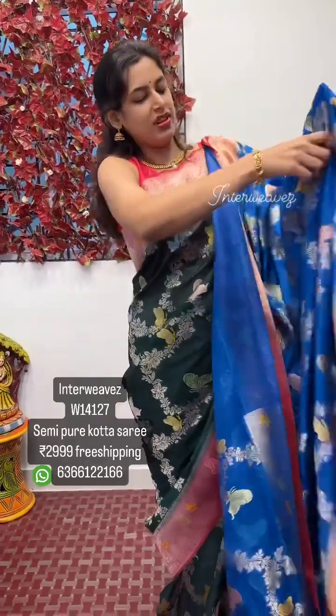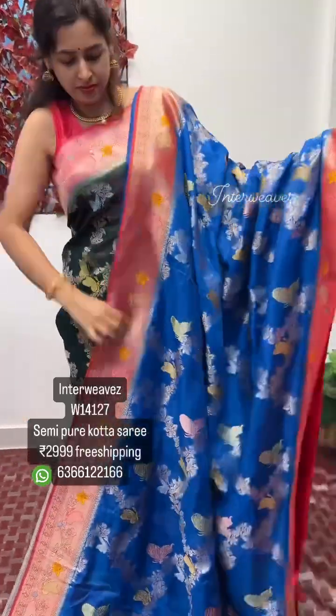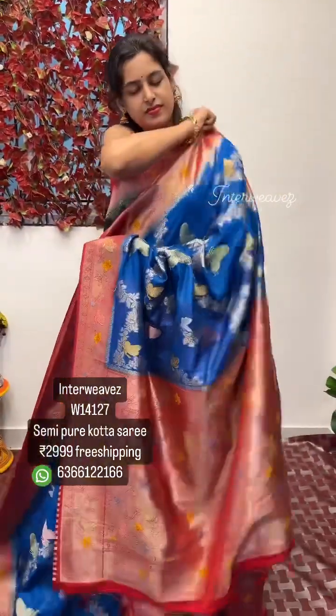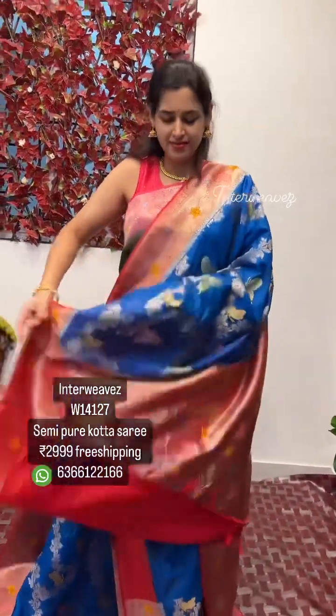The next color is a blue and red combination.